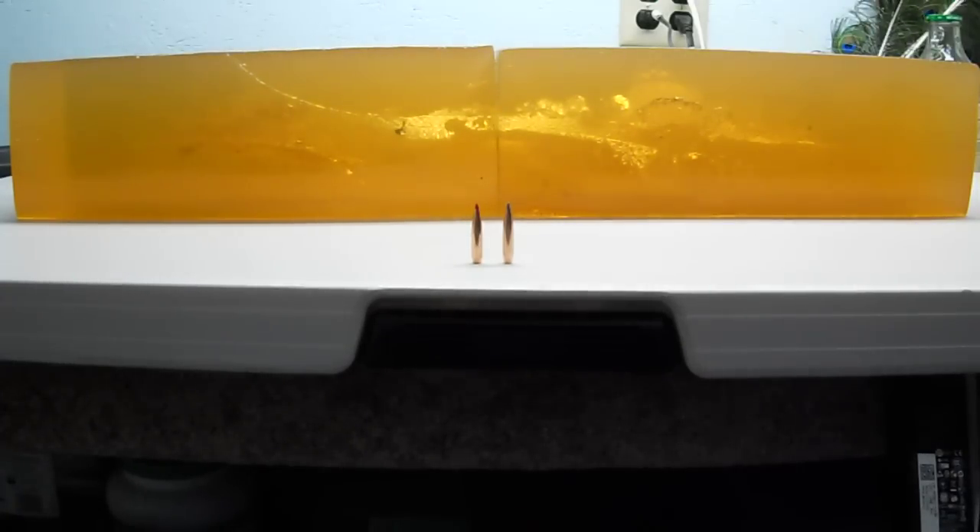The two bullets I started with are both shot out of my 6.5 Creedmoor. One is the 143 grain ELDX, the other is the 142 grain Accubond Long Range. I'm going to be comparing like bullets at first, and may do more videos in the future comparing different calibers and like bullets, to help people appease their curiosity as I wanted to.